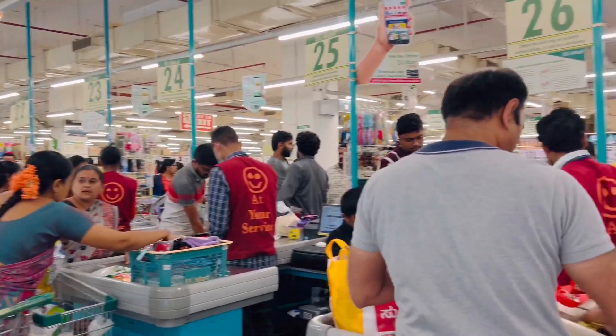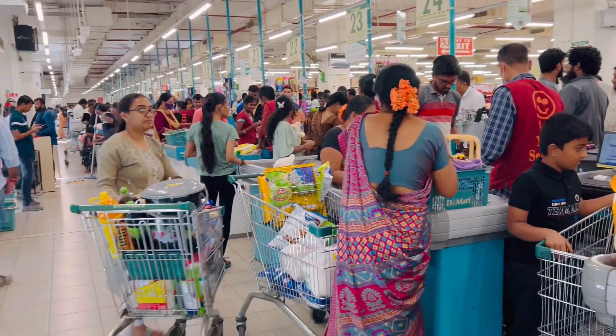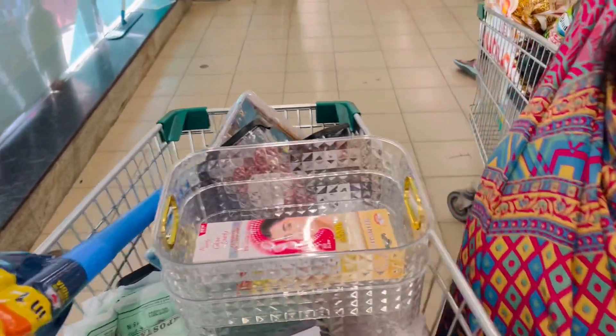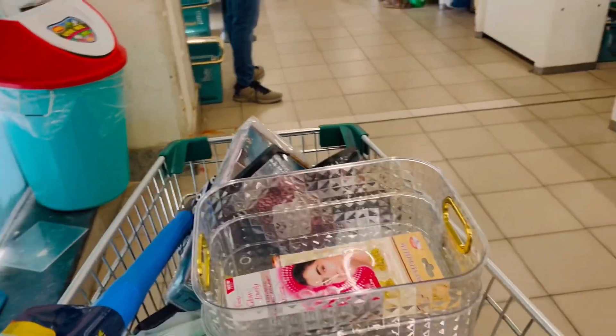So we are going to check out D-Mart in the morning. We are going to check out the shopping, the groceries, etc. We are going to check out the village and then the E-Mart at 7 o'clock.